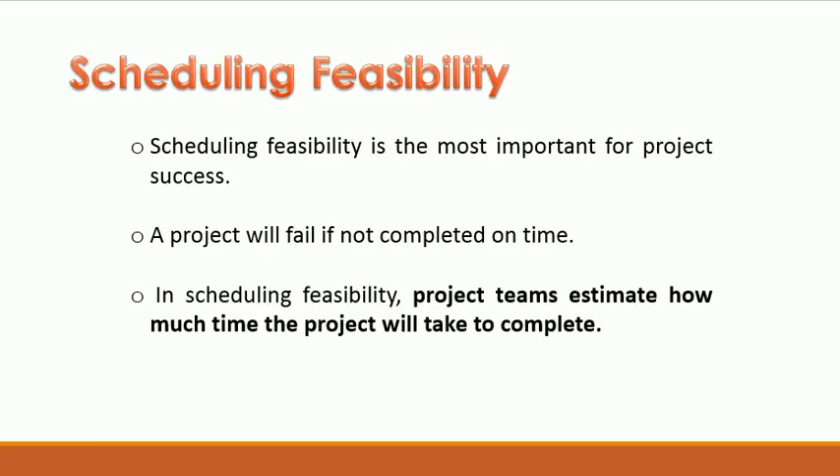Scheduling Feasibility: Scheduling feasibility is the most important for the project. A project will fail if not completed on time. In scheduling feasibility, project teams estimate how much time a project will take to complete.